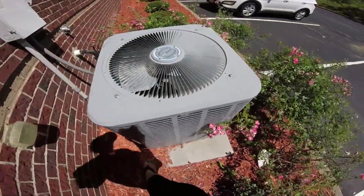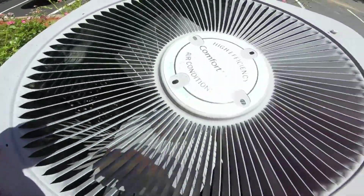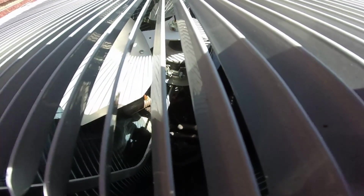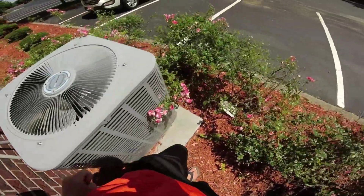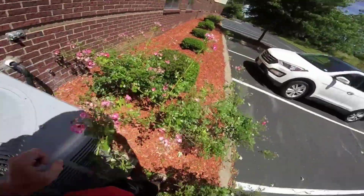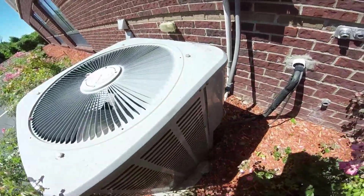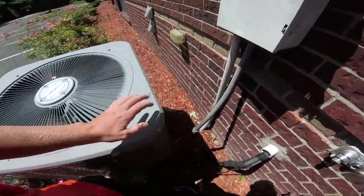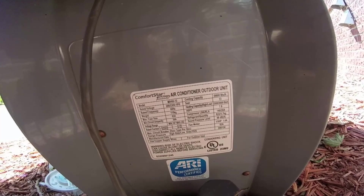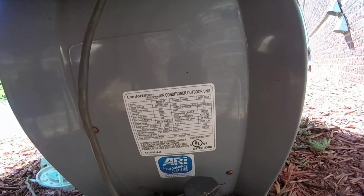Here's another unit — Comfort Star. You can't really see in there, you can't really see the compressor. It's kind of tricky to get to. Ow — these flowers are prickly. It's a five-ton. Not sure about the year.